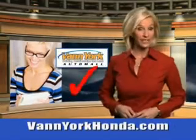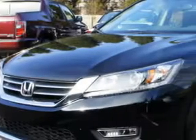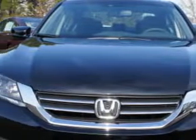Every year, more and more Triad buyers put Van York Honda on their shopping list. Check out this 2013 Honda Accord 4-door EXL with a 4-cylinder engine. Enjoy 36 miles to the gallon on this great car.